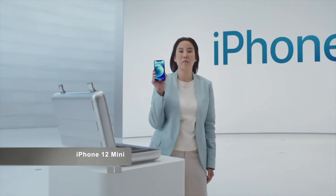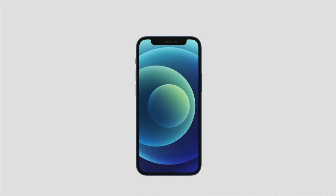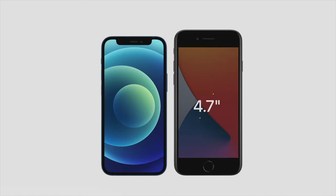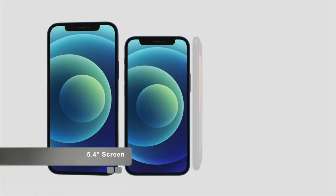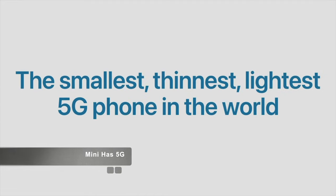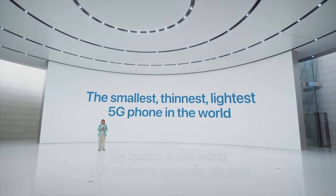This is iPhone 12 mini. With its amazing size, it fits in the palm of your hand, while still keeping the expansive edge-to-edge Super Retina XDR display. It's smaller and lighter than our 4.7-inch models like iPhone 8, but with a larger 5.4-inch display that lets you see so much more. The iPhone 12 mini has the exact same features as iPhone 12 — you're just choosing between two great sizes. In fact, iPhone 12 mini is the smallest, thinnest, and lightest 5G phone in the world.